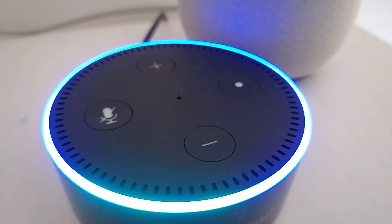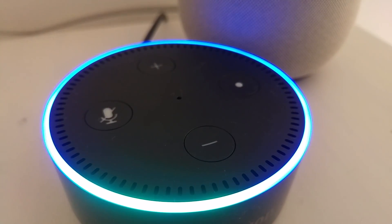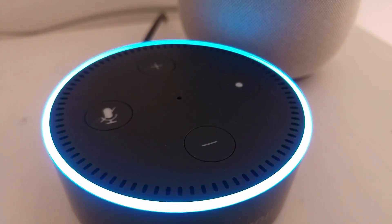Alexa, ask AutoVoice if my lights are on. Here are the current statuses of your home devices. Your corner light is off. Your other light is on. Your heater is off.